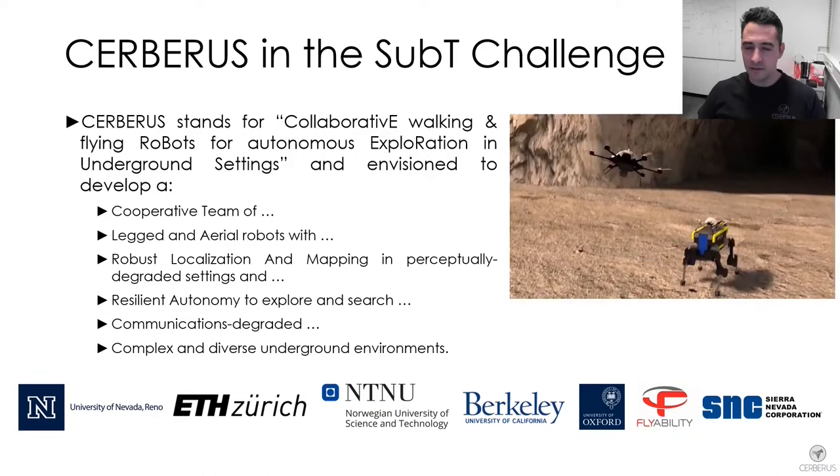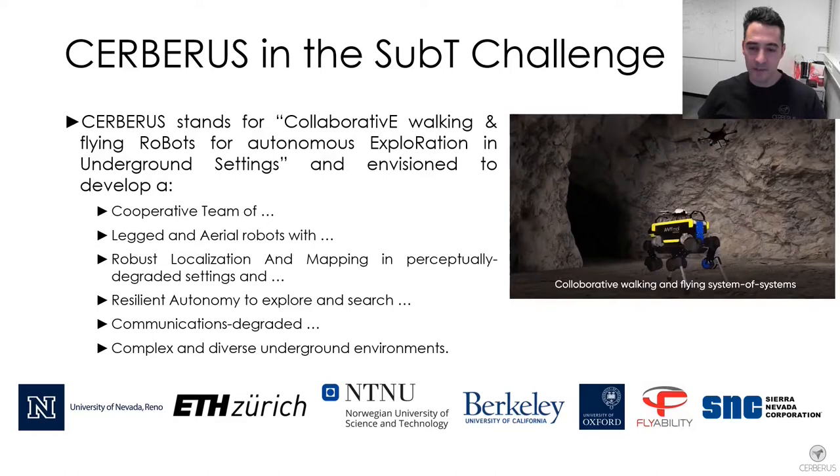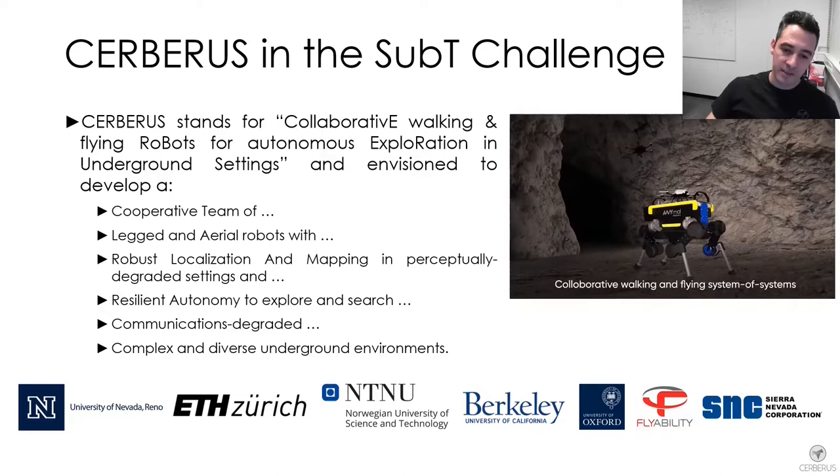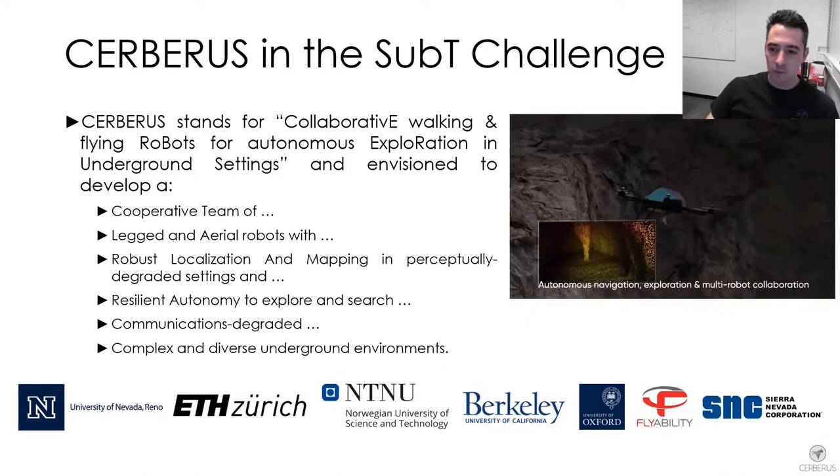To that end, our team aimed to develop a cooperative team of walking and flying robots equipped with resilient localization and mapping in GPS-denied and perceptually degraded environments, the ability for resilient autonomy to explore and search complex underground domains, the capability to operate in areas where there was no prior communications, and the potential to perform equally well across complex and diverse underground environments.